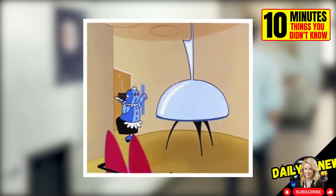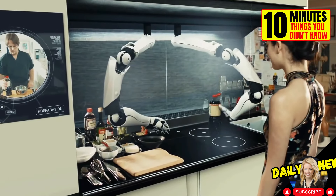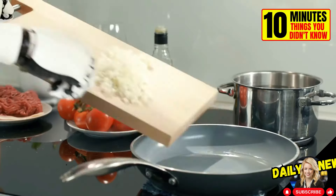Can you imagine having a robot chef in your home? This is Molly, a robotic kitchen that mounts on the ceiling. It is programmed with over 5,000 recipes. Just buy the ingredients and choose what you want to cook on the screen.